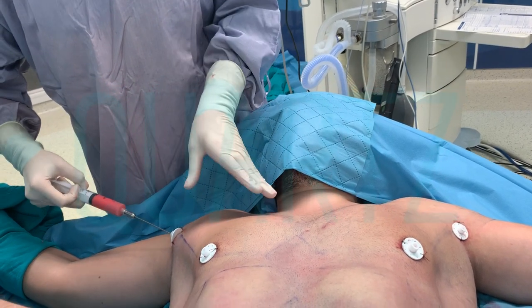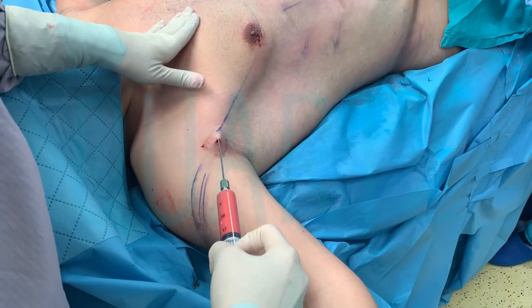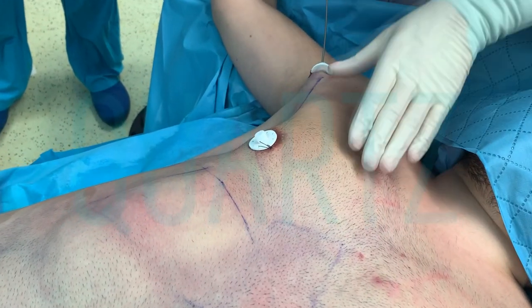After surgery, a special corset should be worn for four to six weeks. On the first days, there might be bruising and swelling. However, after one week, these side effects will have disappeared.